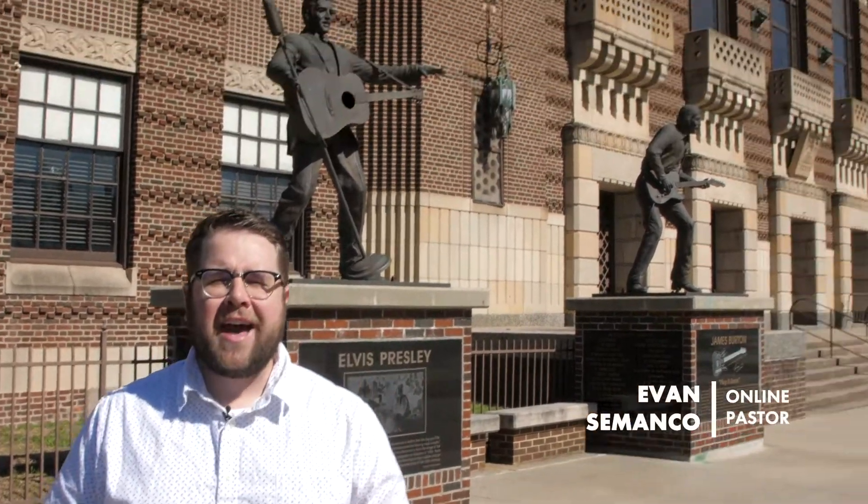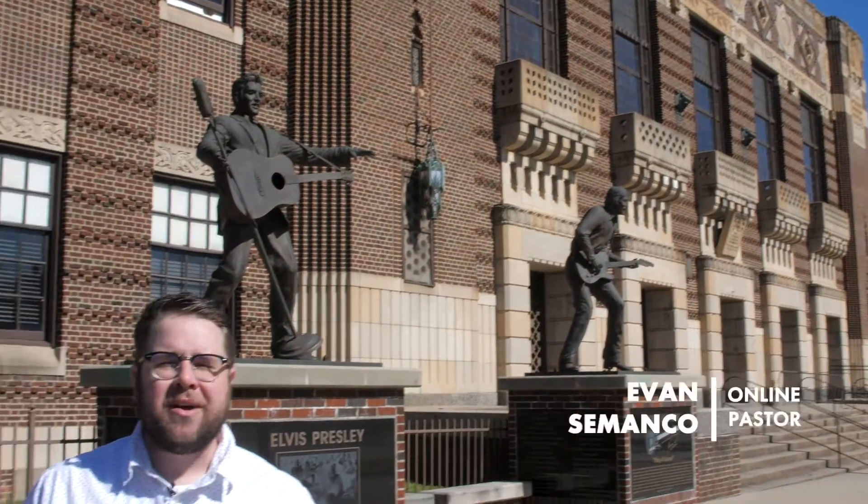We are here at the historic Municipal Auditorium right off of Elvis Presley Avenue, and we are excited to tell you that we are opening back up and have people coming to the building over the next couple of weeks leading up to Easter. If you haven't checked out the Municipal and got a ticket yet, we'd love for you to see what it's all about. Let's go on a tour.